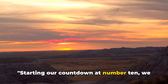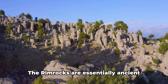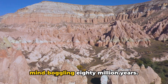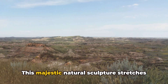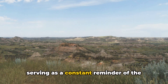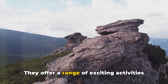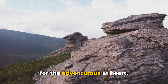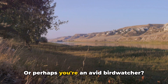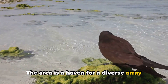Starting our countdown at number 10, we have the Rimrocks. If you're a fan of geological wonders, prepare to be awestruck. The Rimrocks are essentially ancient sandstone formations, dating back a mind-boggling 80 million years. This majestic natural sculpture stretches across the northern edge of Billings, serving as a constant reminder of the city's prehistoric past. But the Rimrocks aren't just about geology — they offer a range of exciting activities for the adventurous at heart. Fancy a hike with panoramic views? The Rimrocks have you covered. Or perhaps you're an avid bird watcher? The area is a haven for a diverse array of bird species.